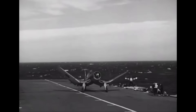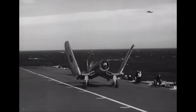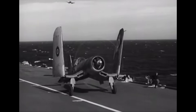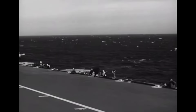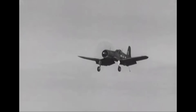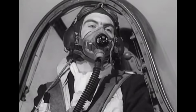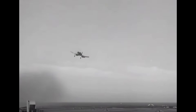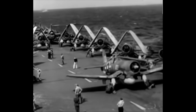Its combat career might only have lasted around two years, but the British Corsairs had a dramatic impact on the Fleet Air Arm. Despite teething problems that asked difficult questions of pilots and engineers, it gave them a fighter whose endurance and combat performance were equal to their ambition. They deserved more than the watery and ignominious end many of them received, but their place in British aviation history is secure.